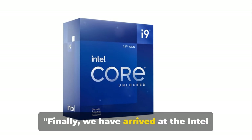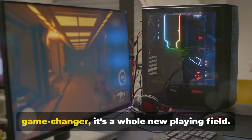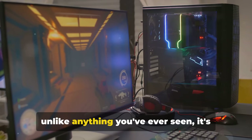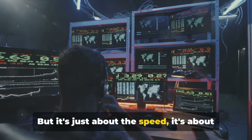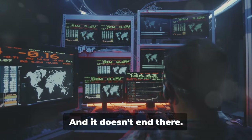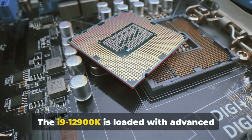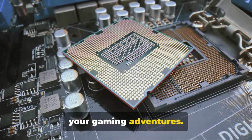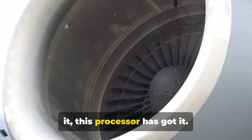Finally, we have arrived at the Intel Core i9-12900K. This elite processor isn't just a game-changer, it's a whole new playing field. The gaming performance it delivers is unlike anything you've ever seen — it's here to take you by storm. But it's not just about the speed; it's about how it uses its high core count to juggle multiple tasks seamlessly. The i9-12900K is loaded with advanced features designed specifically to enhance your gaming adventures — hyper-threading, turbo-boost — this processor has got it all.